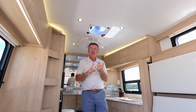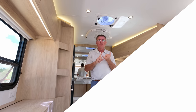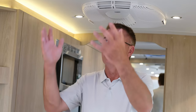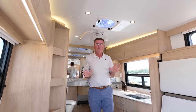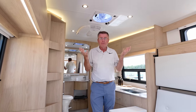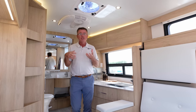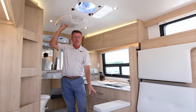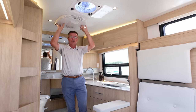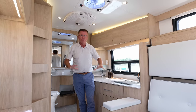We have a beautiful Fantastic Fan — if you order the optional rain sensor fans, there are two of them, one here and one in the bathroom. They're about 12 inches with rain sensor and thermostat control. If it starts to rain they automatically close, and they run on 12 volts, keeping the motorhome cool without running the generator. And look at this beautiful 15,000 BTU air conditioner with built-in heat pump, plus an air dump to drop cold air down throughout the entire motorhome.